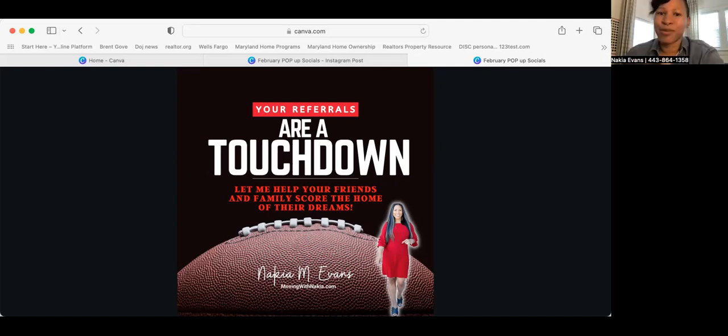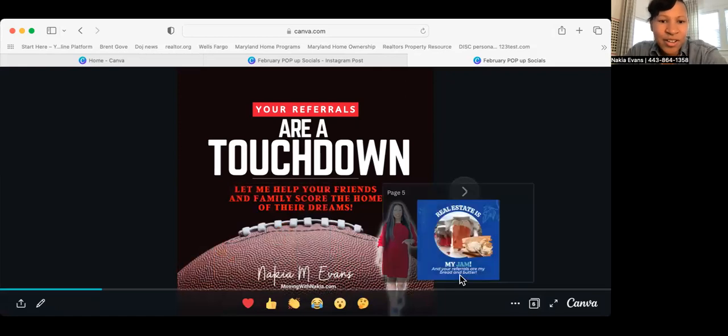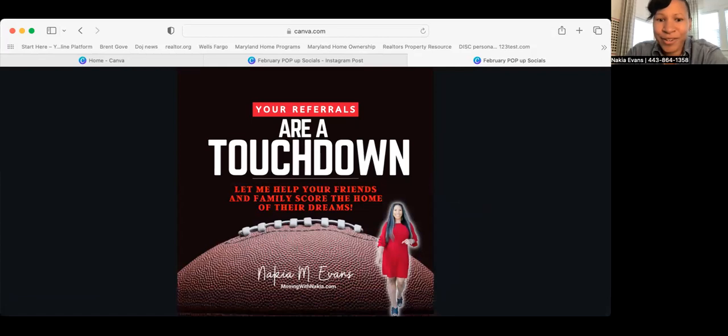Most of your graphics are going to ask for a referral. I even included a bonus where we ask for a review. Let's take a look at the graphics. This one says 'Your referrals are a touchdown — let me help your friends and family score the home of their dreams.' This is for February, around Super Bowl time, playoff games in January, or the Pro Bowl. This is an ad you can run while your friends and family are watching football on TV. If you're not going to pop by or pop up, let this ad pop up on your social media.